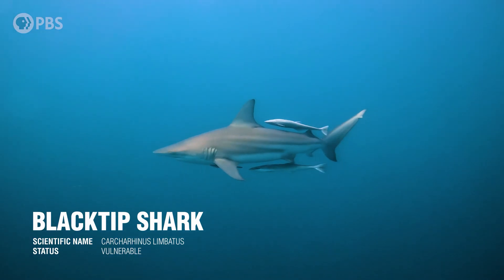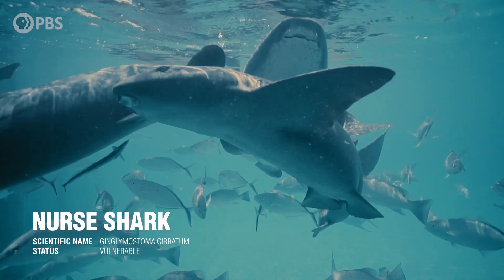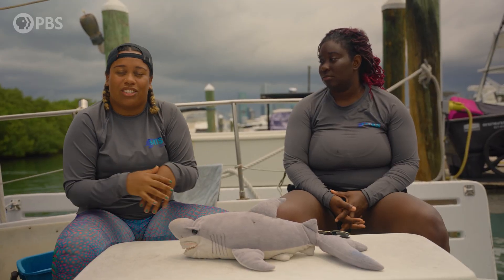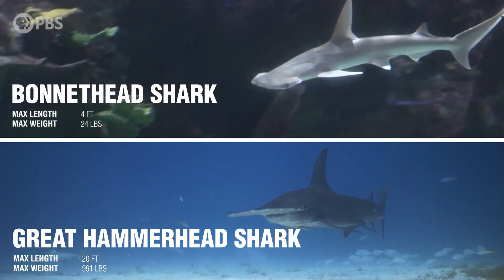The dead giveaway for blacktips is that their fins will have black tips on them, and a really beautiful gray lateral stripe right on the side of their body. We also might find a nurse shark — they're completely brown with really flat faces. The last species we may catch is a bonnethead. They have that cephalofoil, but it's shaped like a little bonnet, and they are incredibly tiny in comparison to the larger hammerhead.